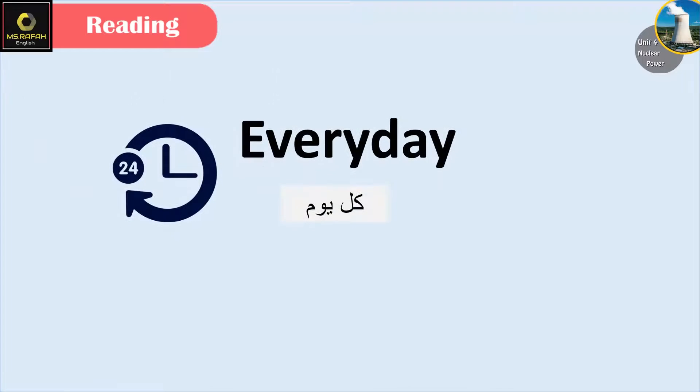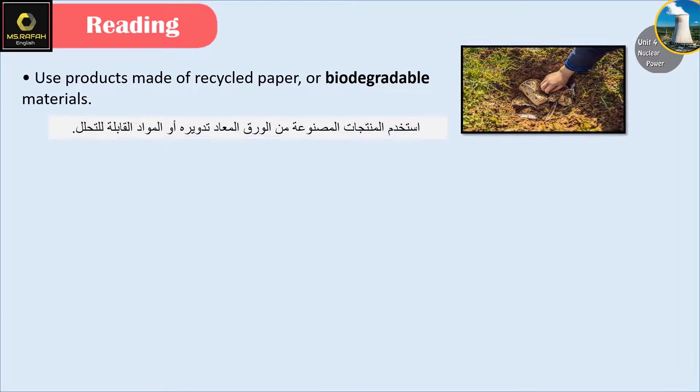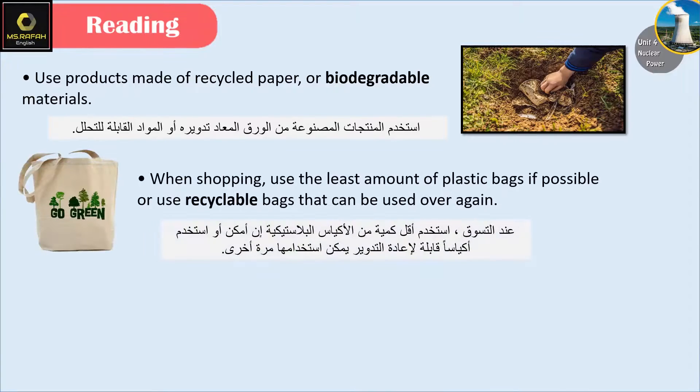Every day: Use a product made of recycled paper or biodegradable materials. Use the least amount of plastic bags if possible, or use recyclable bags that can be used over again.